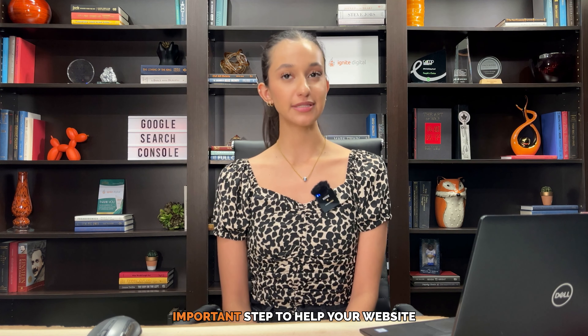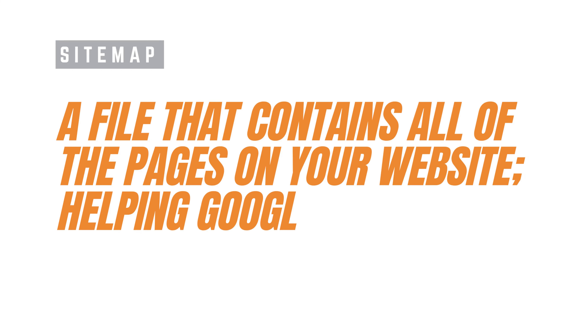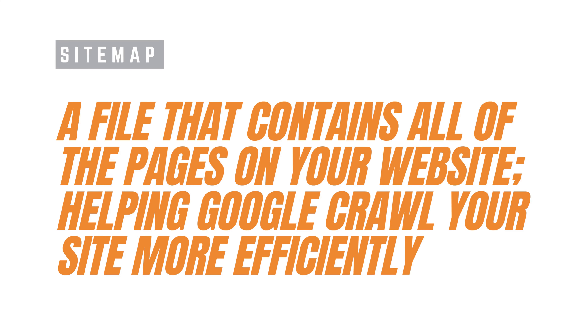Adding your website sitemap to Search Console is an important step to help your website rank higher on Google's results pages. A sitemap is a file that contains all the pages on your website, providing Google with an organized map to crawl your site more efficiently.